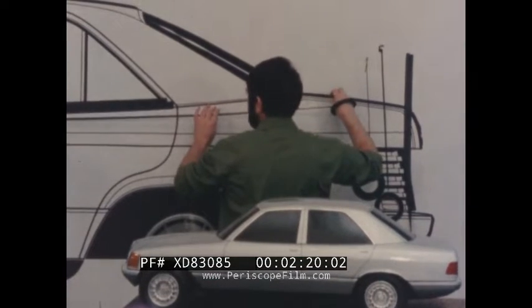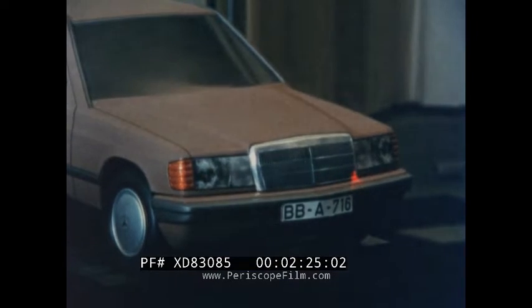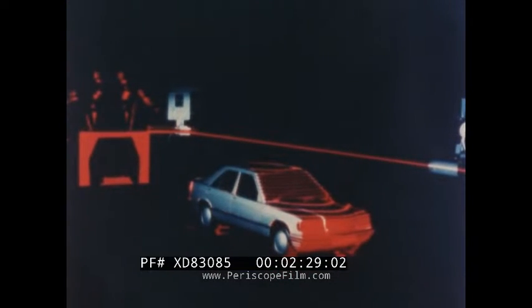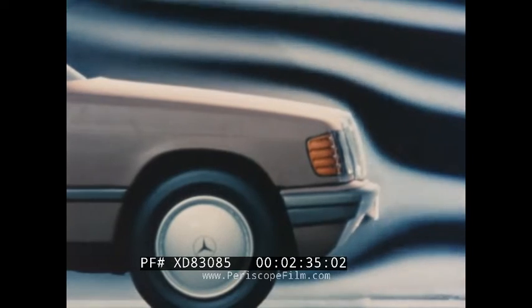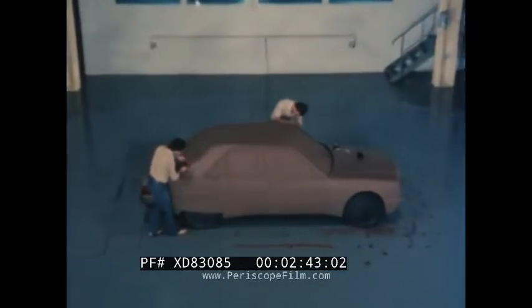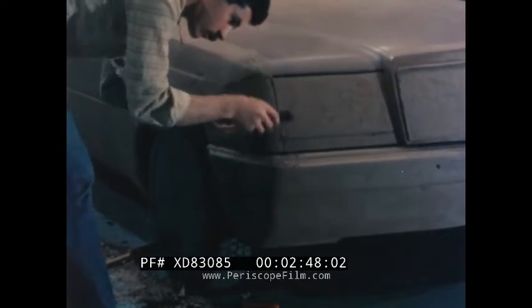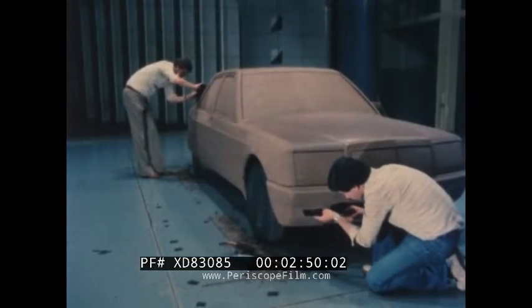New technology plays an important part at every stage of research and design, such as the use of a laser beam to make exact measurements of models. And a wind tunnel to calculate aerodynamic forces on the body shape. A full-scale clay mock-up of the car is used for further wind tunnel tests, so that fine adjustments can be made to the external shape.